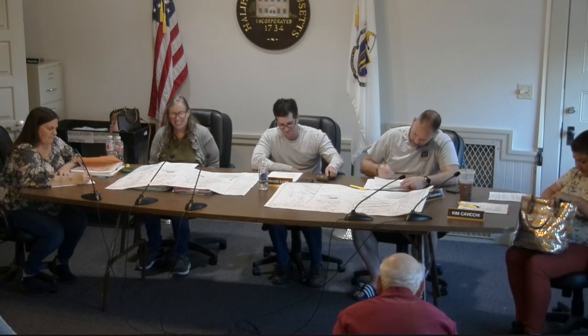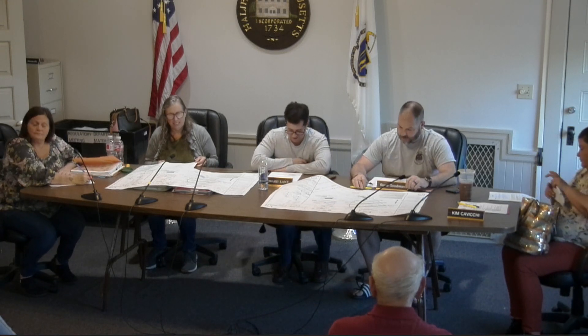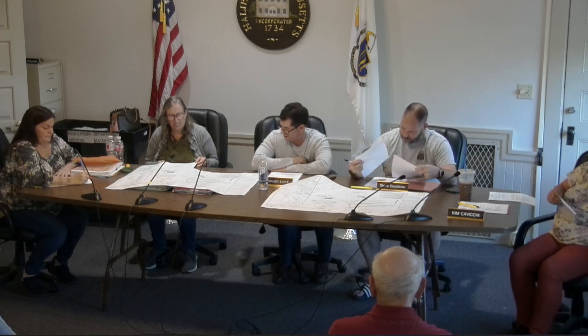All right, let's start the meeting. The meeting is being recorded by Area 58, and you can view it on YouTube. We have Steve, Kim, Kathy, myself, and Peggy.